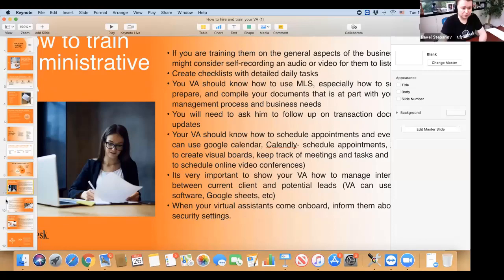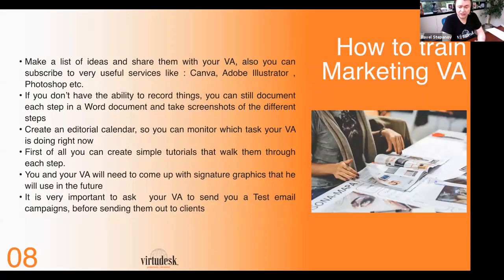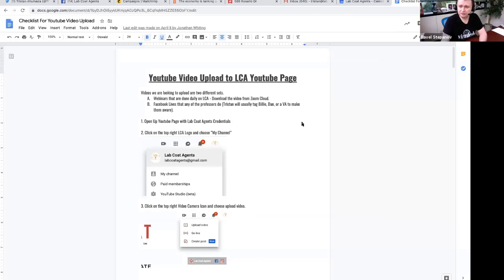How do you train somebody on marketing? Let's say you need somebody who's going to be doing your marketing. This is just the list of things we've come up with on how our VAs are being trained. We use Canva, but some people use Adobe or Photoshop. Your VA needs to have a good eye for marketing and a good understanding — it's kind of hard to find somebody with that.